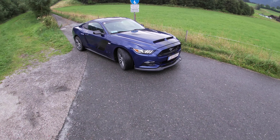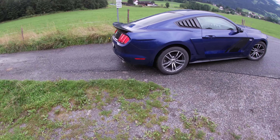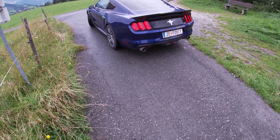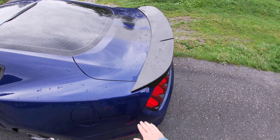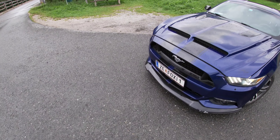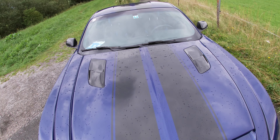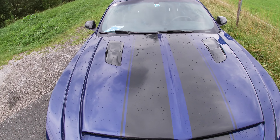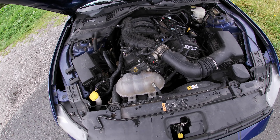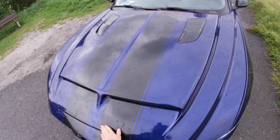Hello and welcome back to another video by Scene for Cars. Today we are test driving a Ford Mustang with a 3.7 liter V6 gasoline engine. It has a really cool blue color finish and a nice body kit on it, as you can see. Under the hood there is a 3.7 liter gasoline engine with six cylinders — a V6 — and it produces 305 horsepower. So let's start this test drive.